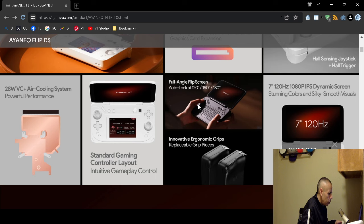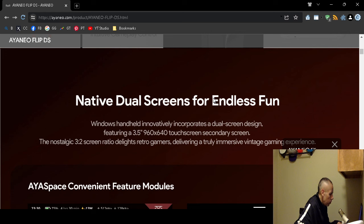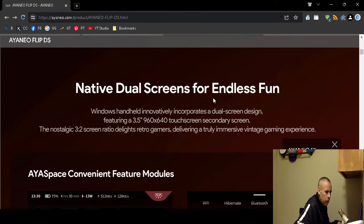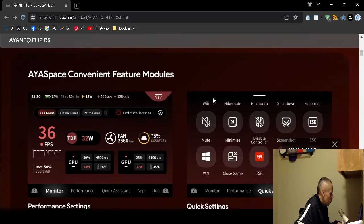It has automatic lock at 100 degrees, 150 degrees, or 180 degrees with its flip screen. The main screen is a 7-inch 120Hz display, which is the refresh rate — not bad. It supports 1080p, which is 1920 by 1080 pixel resolution. It's a dynamic screen. The secondary screen is a 3.5-inch 960 by 640 pixel resolution touch screen, with a 3 by 2 aspect ratio for retro gaming.